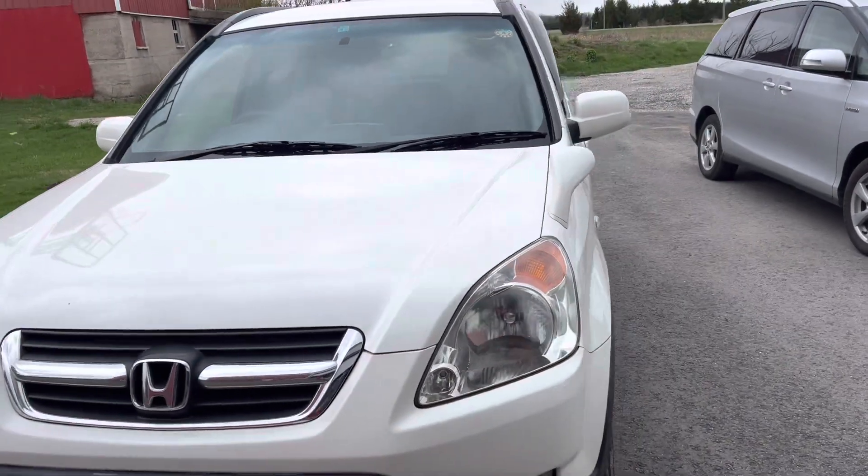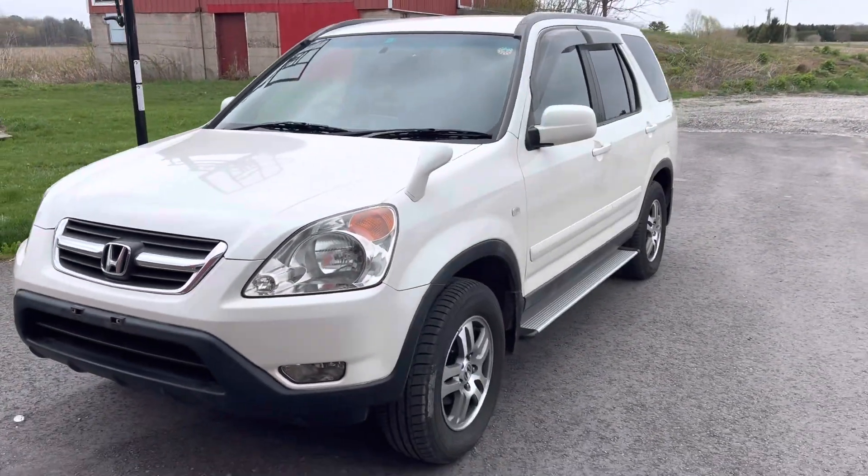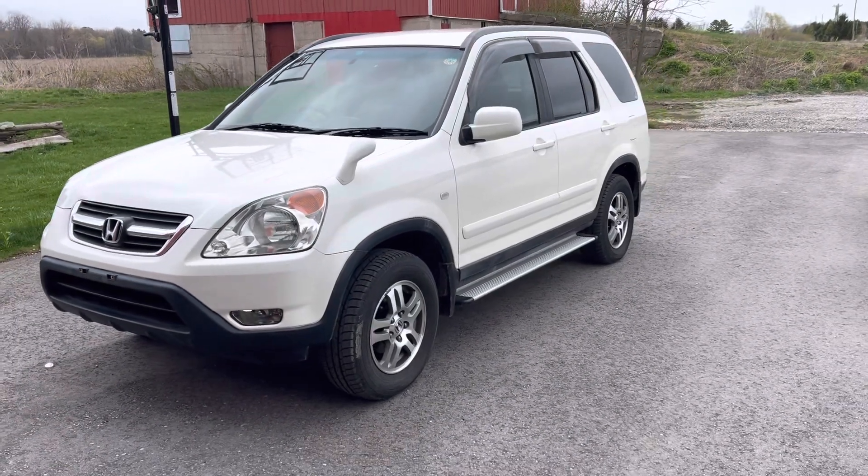Okay, so there's the '03, just about cleaned up and ready to go. Thank you for watching.